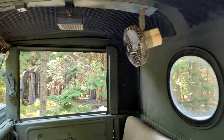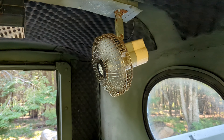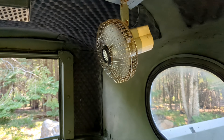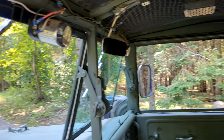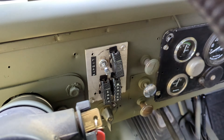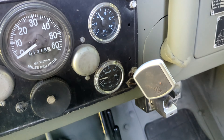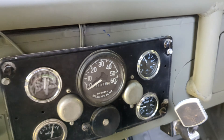There's a fan for defrost — high and low. I guess at some point there was a CB in here, but it's not here anymore. It's got power wipers, not the air-controlled wipers. It's got the headlight controls. It's got the battery, fuel, oil pressure, and water temperature gauges — all good. Good oil pressure.